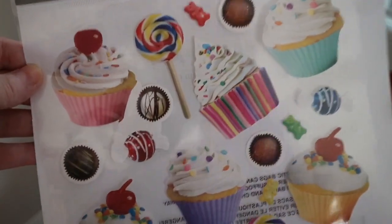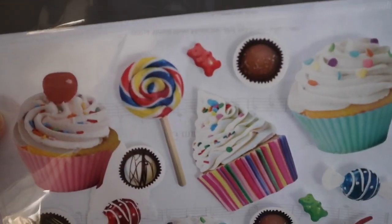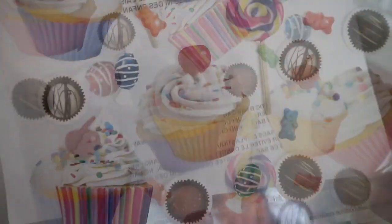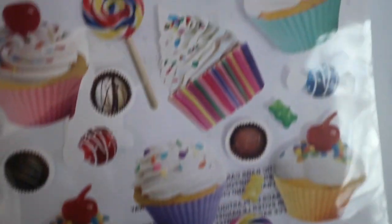And then look at these adorable cupcake and candy stickers — how cute, and look at the little gummy bear. I should stick that on something for my husband. My daughter found them and she was so excited, so we picked a sheet of these up.